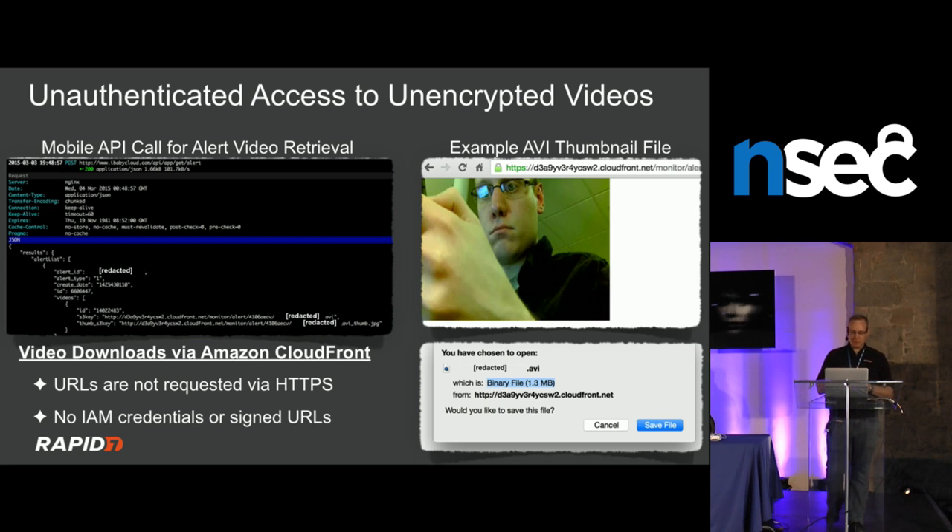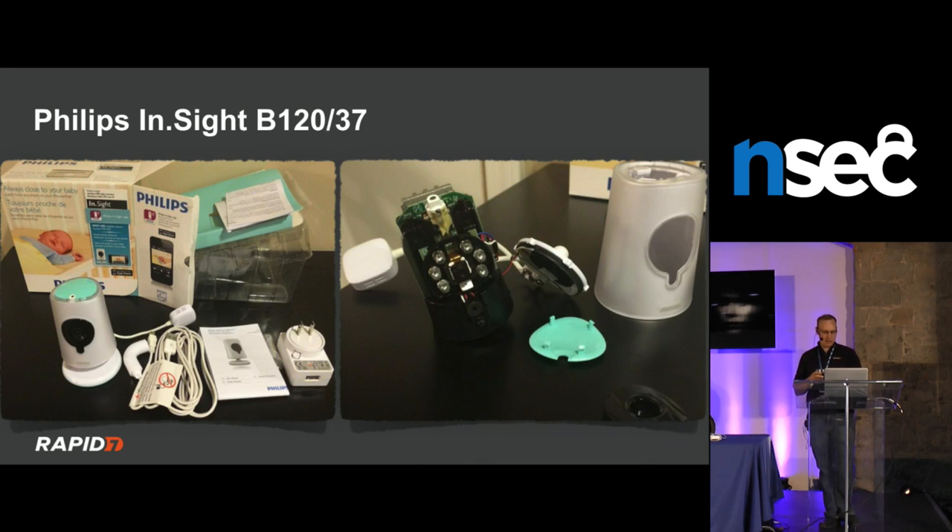This illustrates why IoT becomes a big problem — everything that fails is almost always a scale failure. You haven't popped one device or gotten one shell; you've stolen every video on every camera in one shot. They could have used individual IAM credentials per account, fixed the web bug, or signed request URLs — all free in AWS — but they do none of it. So you've effectively stolen all videos from all people.